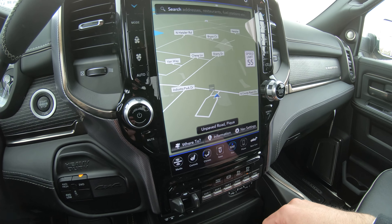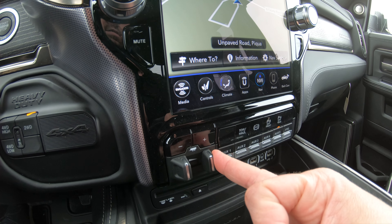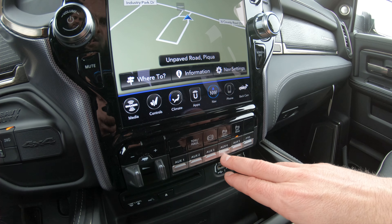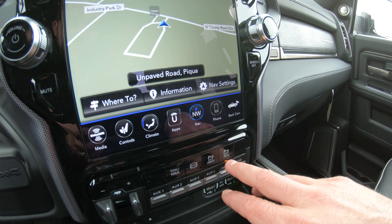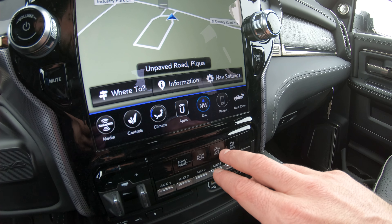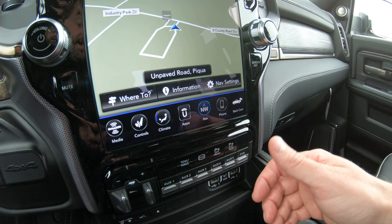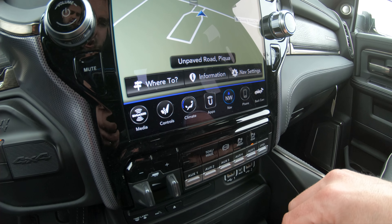Below the radio you have a factory trailer brake control with adjustments. There are also five auxiliary switches, a PTO button, and front and rear collision monitoring — those circle indicators let you know when you're getting close to a vehicle in front of or behind you when parking or in tight spots. It also has an exhaust brake and trailer tow settings.